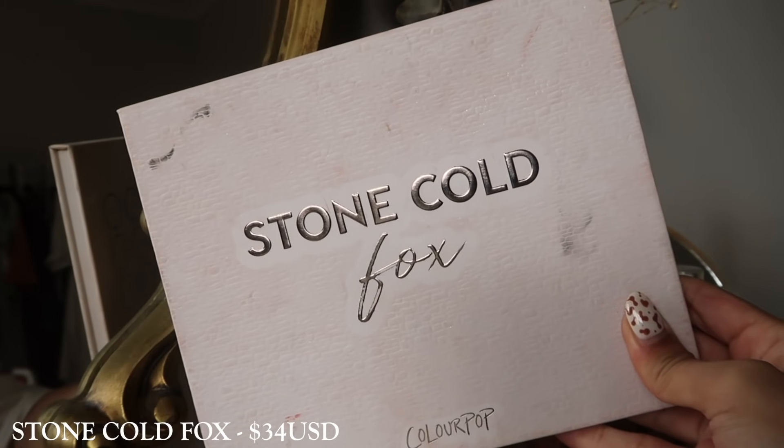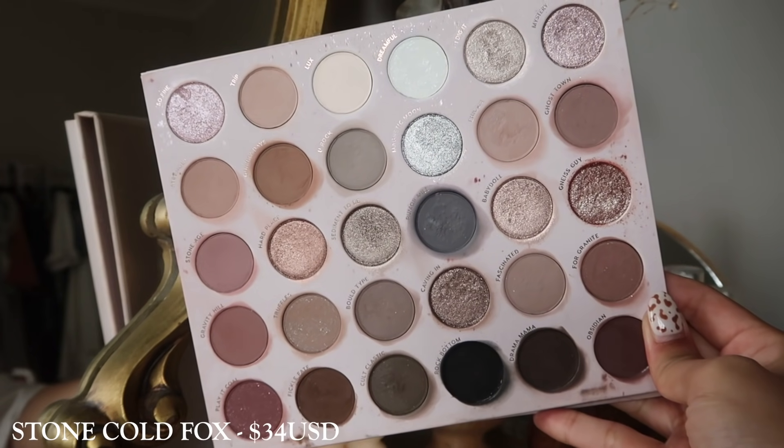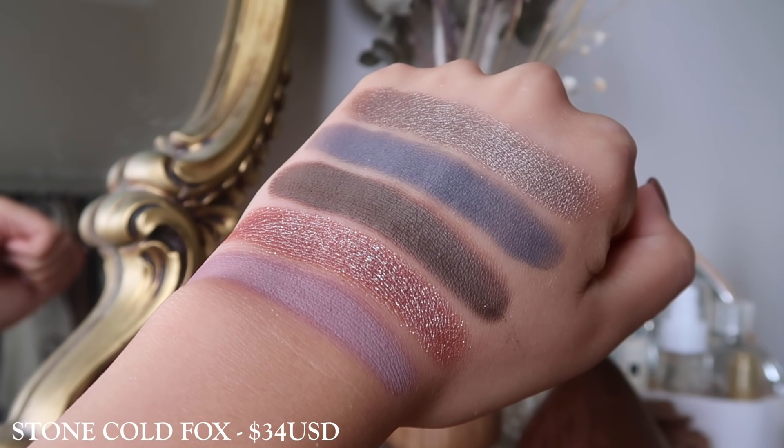Next we have the Stone Cold Fox palette — this would be sort of the cool-tone sister to Bare Necessities. It still has more neutral tones with the mauve-y shades. I don't think it's extremely cool-toned, and a lot of the shades do cross over. There are a lot of lighter shades in here as well. You're able to create dark and smoky looks, but there are a lot of shades that cross over. I feel like you get more variety in Bare Necessities. If you're a fan of cool tones, then give this a go, but if you're looking for cool tones, I'd probably recommend the That's Taupe palette — that one is just enough for me.